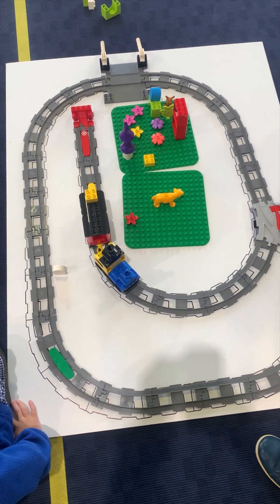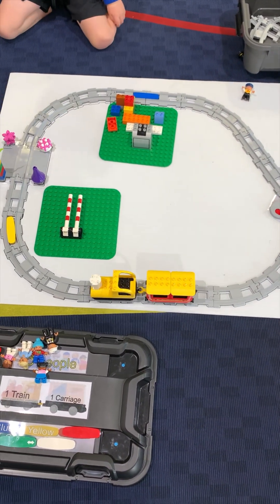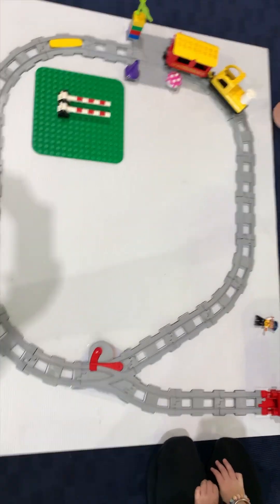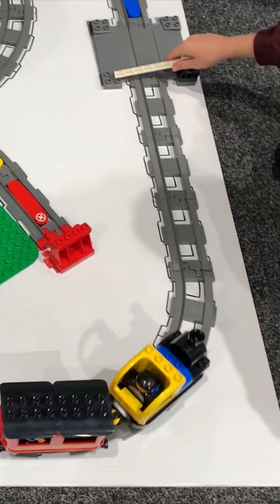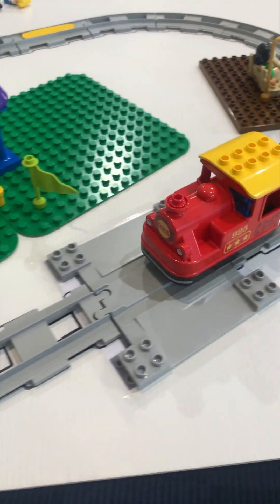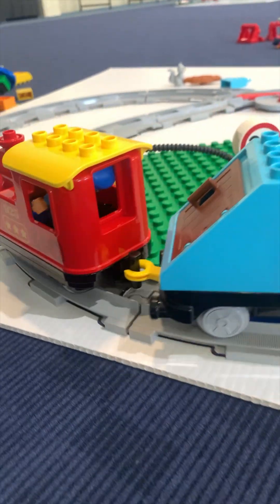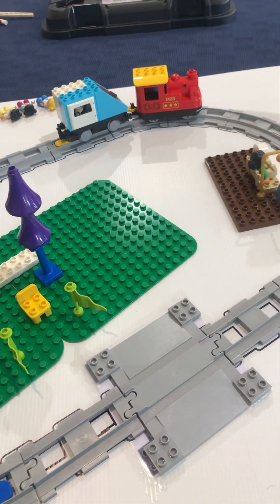It's going to fill up with fuel first. I want the... Addy, look at this. Cool. It's going to fill up with fuel by itself. Filling up with fuel. That's cool. Awesome. There's a penguin in the train — it's fine.